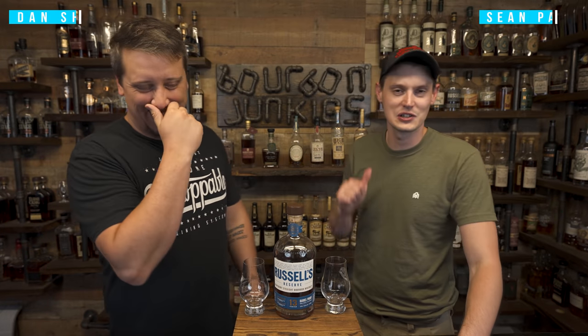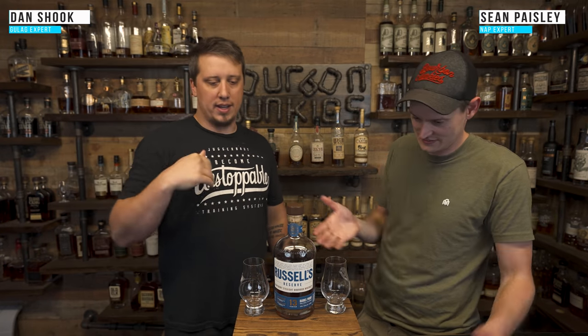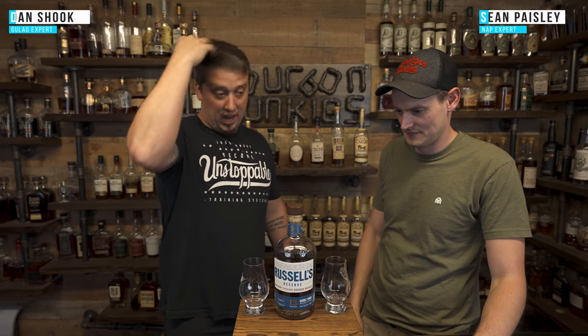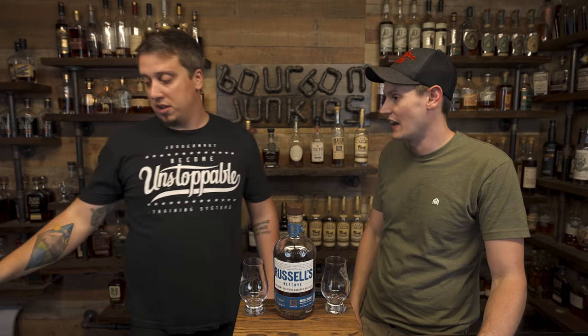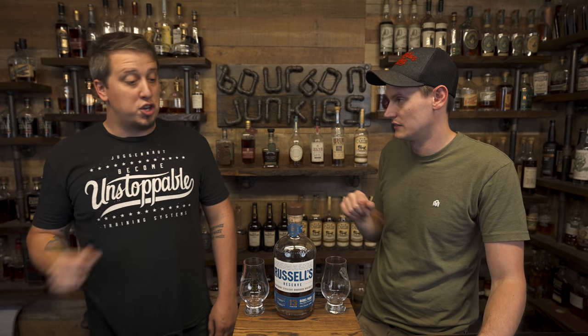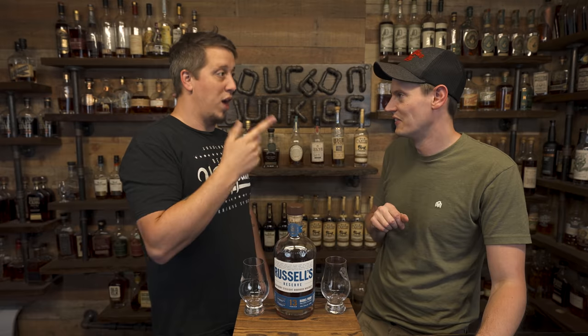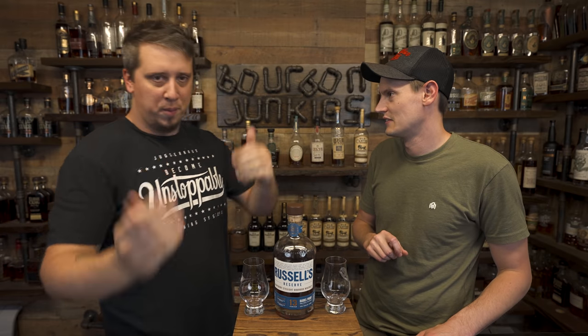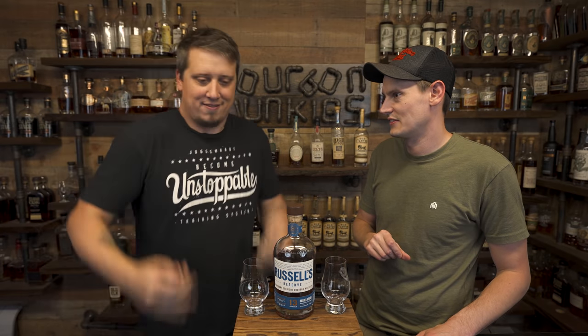Welcome back, we're the Verb Junkies. He's Dan and I'm showing him tonight. Finally, the thing. I like how empty this bottle is. We've got a little ham on it. This has been poured out. Russell's 13 Year, barrel proof, non-chill filtered.